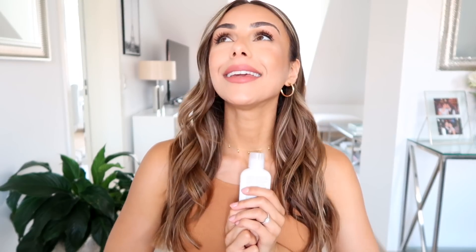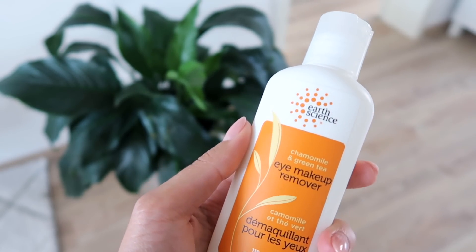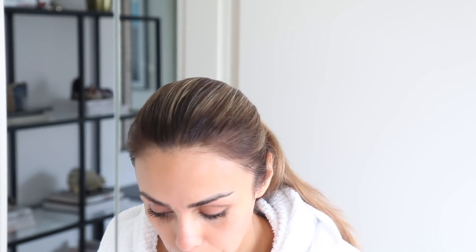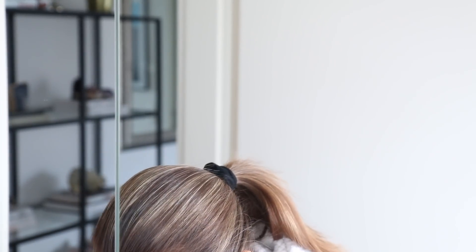If you've seen any of my skincare videos since I've been on YouTube, I love this eye makeup remover. This is from Earth Science — it's their chamomile and green tea eye makeup remover. It is a gel, which I really love because it's so soft around your eyes. How I use this is I first wet my face with just water, I put a little bit on my fingertips, I close my eyes and I will just gently wash away the mascara and any concealer underneath. It gets rid of everything. There's absolutely no residue and it works amazingly. It's a really clean formula. I get this from Whole Foods — really basic, but it works.